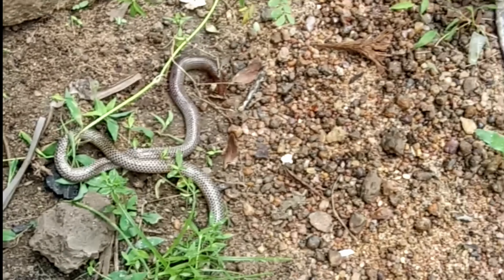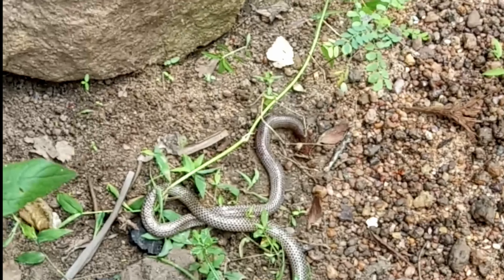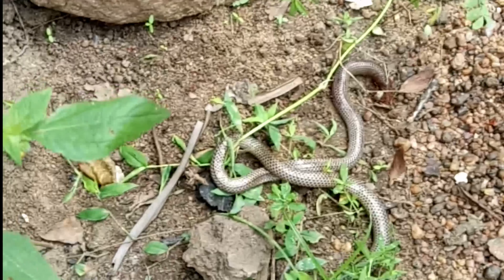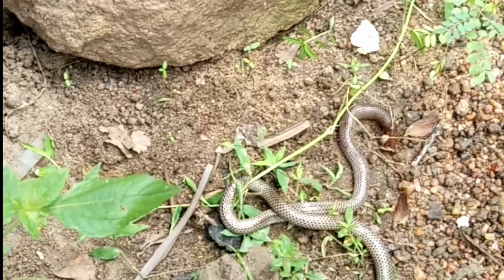Although not frequently encountered by humans, activities such as soil clearing and agricultural land preparation can be considered threats to the survival of these animals. It is currently listed in the red data book as of least concern.